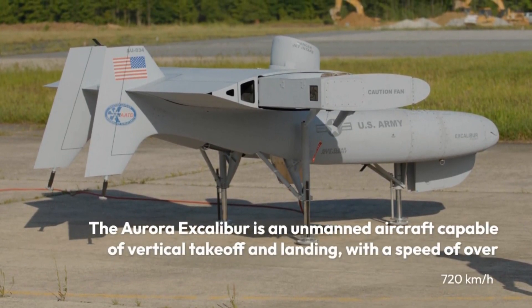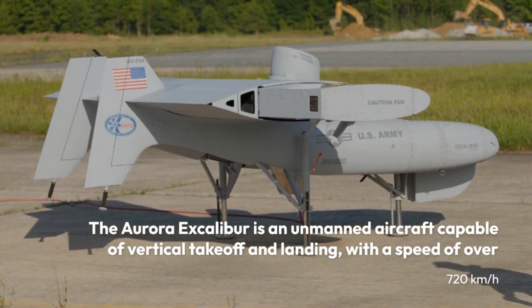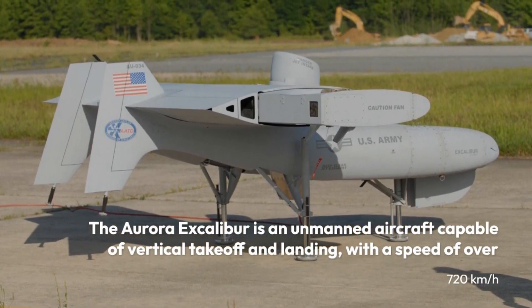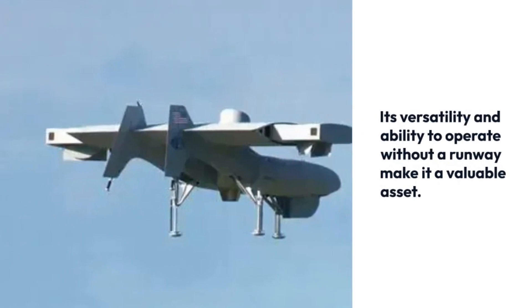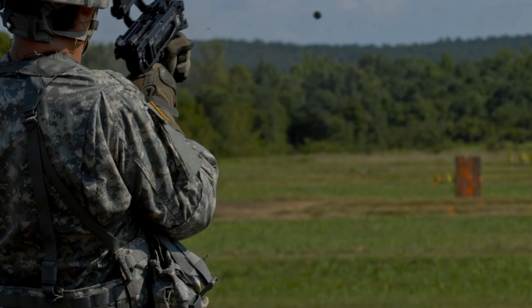The Aurora Excalibur is an unmanned aircraft capable of vertical takeoff and landing, with a speed of over 720 km/h. Its versatility and ability to operate without a runway make it a valuable asset.